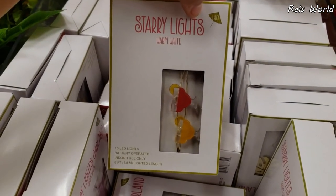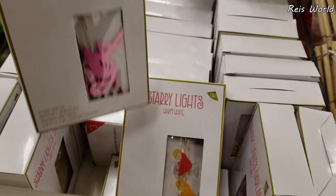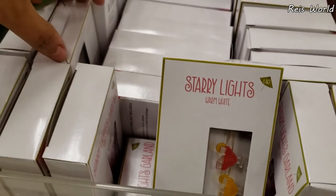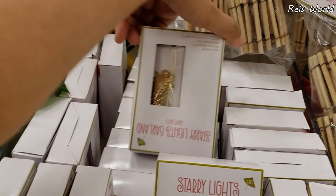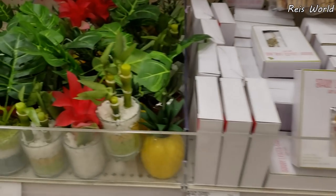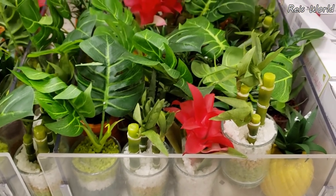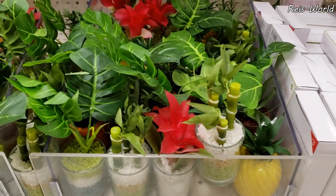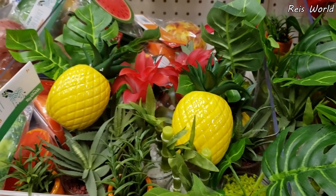Look at this one — a little martini glass. How cute. Same price, $3. Flamingo. The same thing over and over. Golden pineapple. Oh, fake plants — for people who can't keep them alive, they're only going to be $3. They do have that pineapple one, which I think is really, really cute.